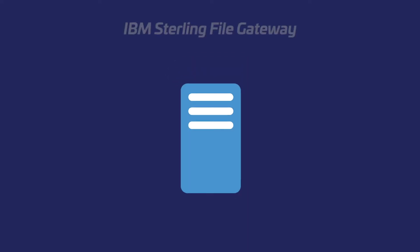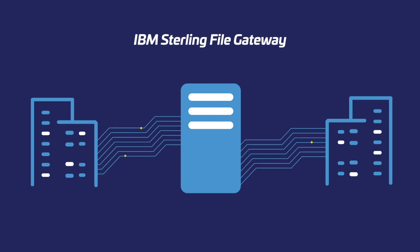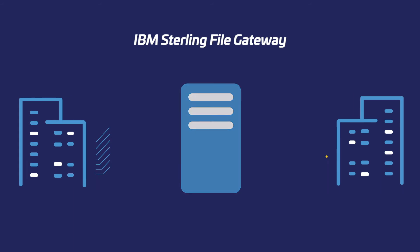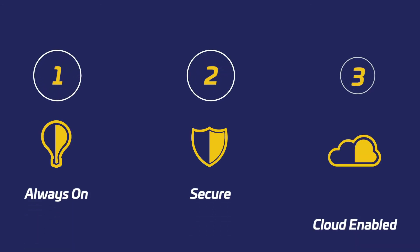Much like the landing strip, IBM's Sterling File Gateway manages all file transfers so the data can flow securely and timely between businesses, regardless of delivery protocols. Sterling File Gateway is always on, secure, and cloud enabled.